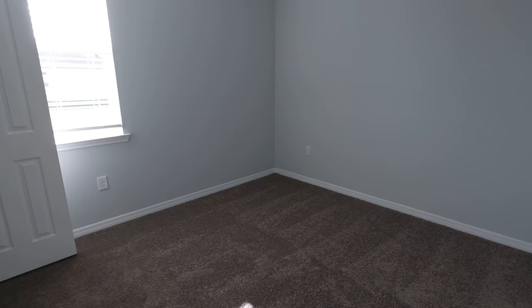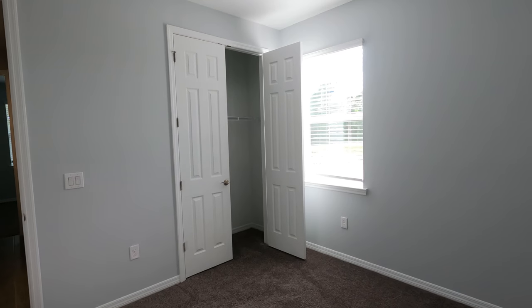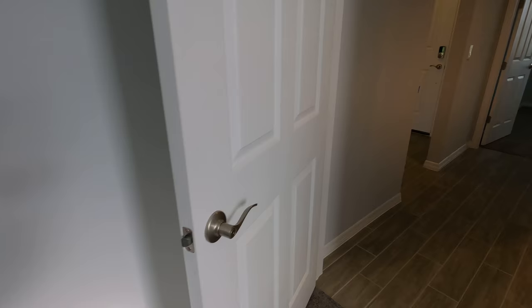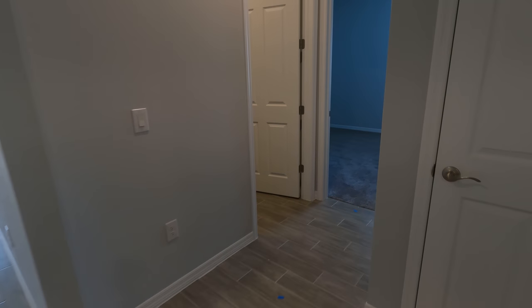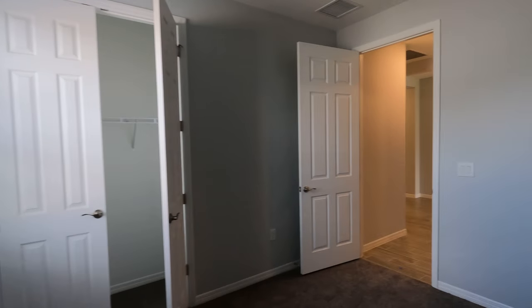Here we are in the second bedroom. You can see the closet and the very nice eight-foot doors. The rooms don't have lights or fans installed yet, but they already come with a hookup for fans. You also have a hookup over here for the TV. Over here is the flex room — it's called flex because it's a little bit smaller, but it still has a closet. You can use it as a room, or you can make it into a den or office. It's a pretty nice size.